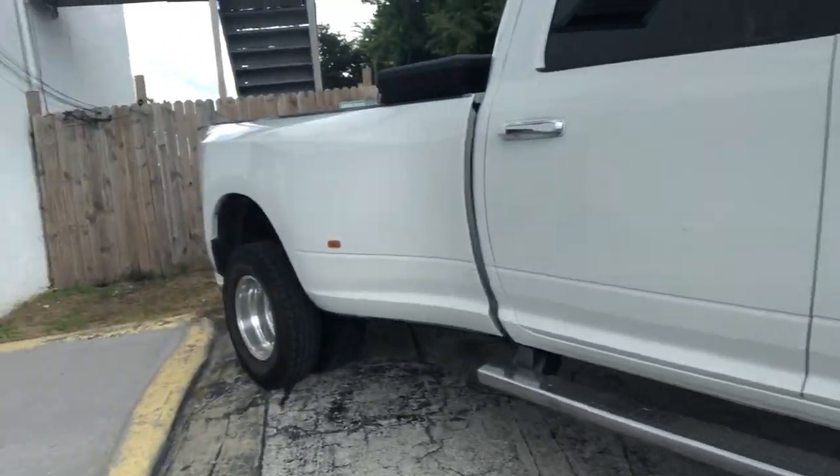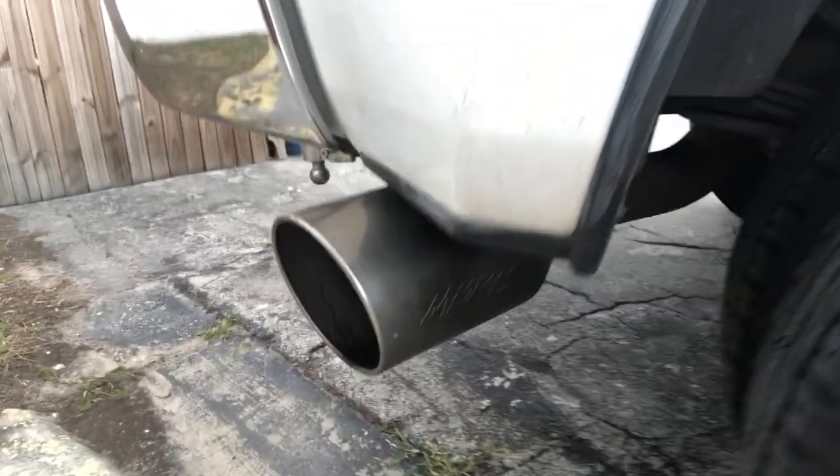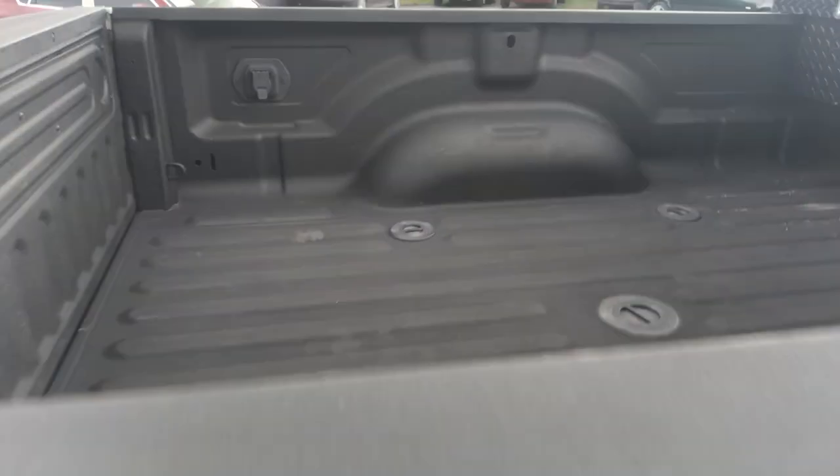This truck has only 62,000 miles, aftermarket exhaust, factory tow package, as well as a spray-in bed liner. You definitely have to come in and take a look at this amazing truck. For the year, it's low mileage, well equipped, beautiful Dodge Ram. Stop into Abbey Auto Sales and this 3500 could be yours.